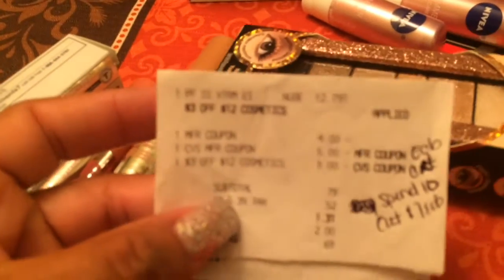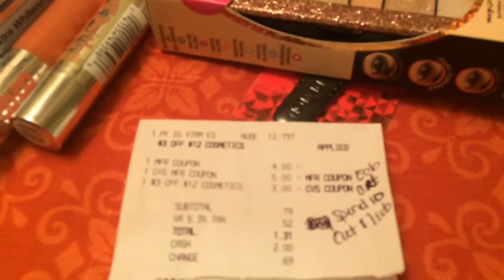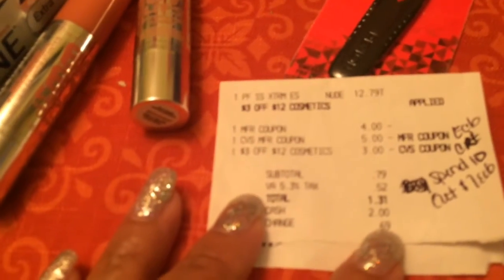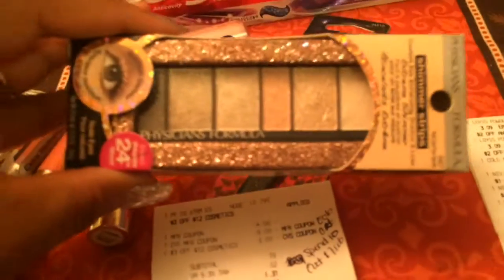I'm sorry guys - I had to write on it to remember which CRTs and which ECBs I used for each transaction. It looks sloppy, but it was a way of me remembering what I purchased and how much and what CRTs I used for it. So for this one, I only paid $0.69. And then I got $7 ECBs when you spend $10 on the Physician's Formula.